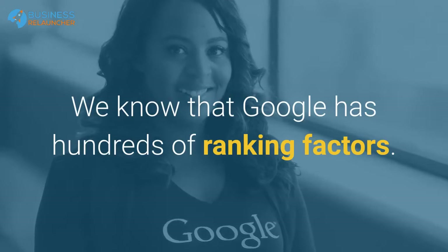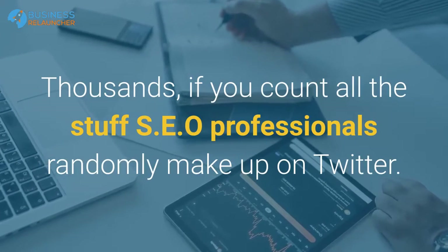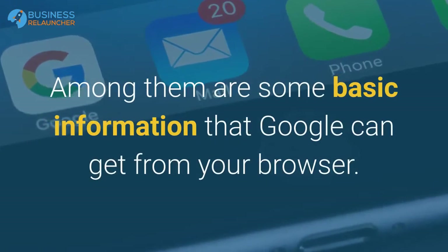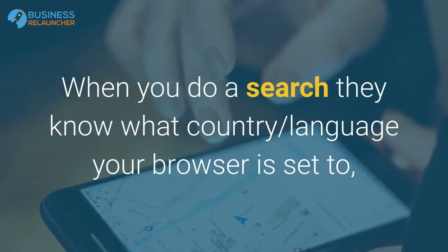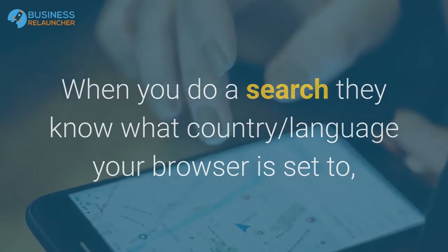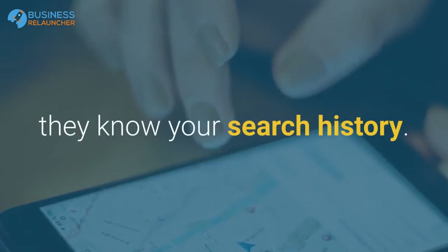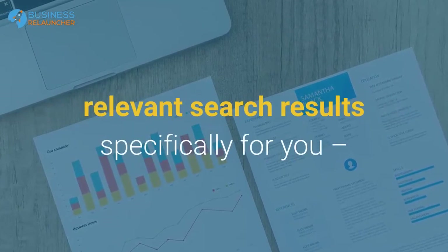We know that Google has hundreds of ranking factors — thousands if you count all the stuff SEO professionals randomly make up on Twitter. Among them is some basic information that Google can get from your browser when you do a search: they know what country and language your browser is set to, they know your location, and if you have a Google cookie set, they know your search history.